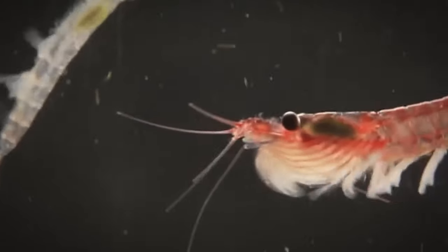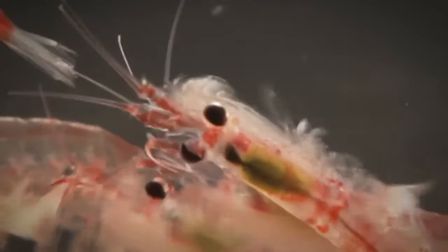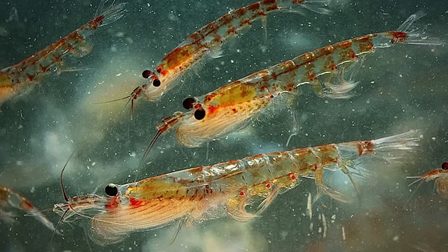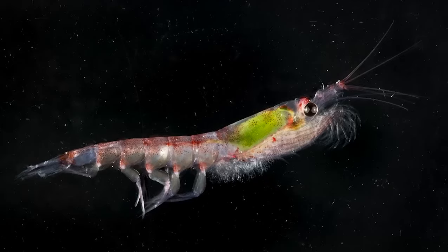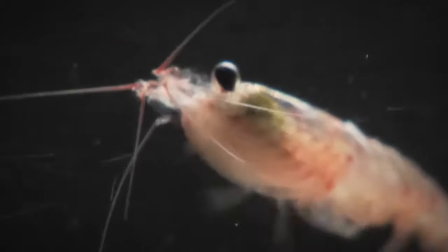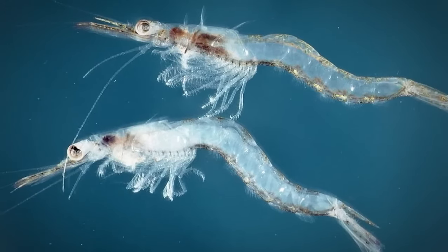Krill emit a strange luminescence in the ocean when they swarm, produced by bioluminescent organs located in various parts of their body. The Convention on the Conservation of Antarctic Marine Living Resources (CCAMLR) was established to protect the Antarctic ecosystem from rapidly expanding fisheries, including krill fishing. Commercial krill fishing began in the early 1970s, mainly for producing animal food and fish bait, but there's been a recent increase in their use by the pharmaceutical industry due to their amazing nutritional properties. Krill are also eaten in parts of Asia and used as an omega-3 supplement in the US and other countries.